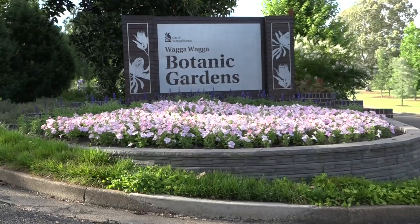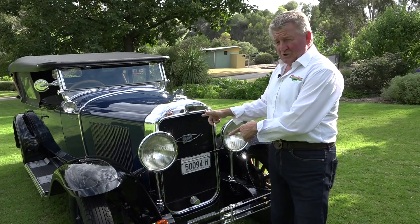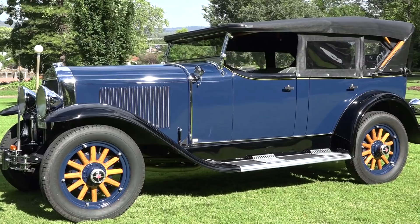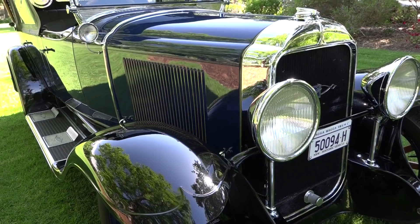The Botanic Gardens here in Wagga Wagga, New South Wales, sitting on 22 picturesque acres. Gorgeous backdrops. First cab off the rank this morning is this amazing 1929 Buick Tourer. Good morning, Wayne, and welcome to today's show. This car behind us — wow. It's been a bit of work in it, but it's a good car. What a beautiful example of a 1929 Buick Tourer.